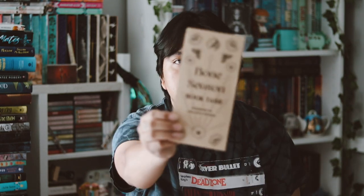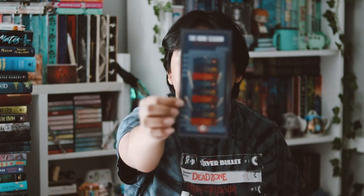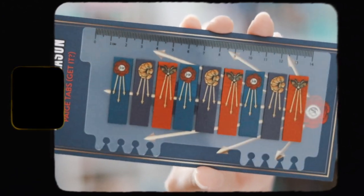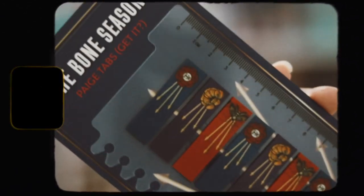I think we have one more item here and these are Bone Season book tabs. I love annotating my books so let's see if I'm going to use these. These are actually very pretty — very nice book tabs. I like the design on them but I don't know if I'll actually use them. We'll see.